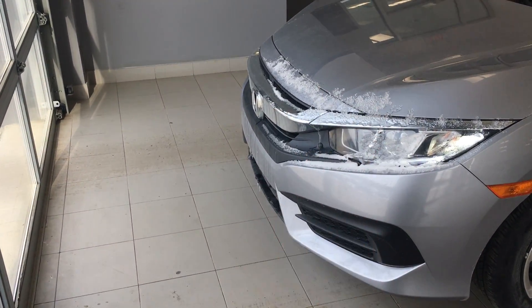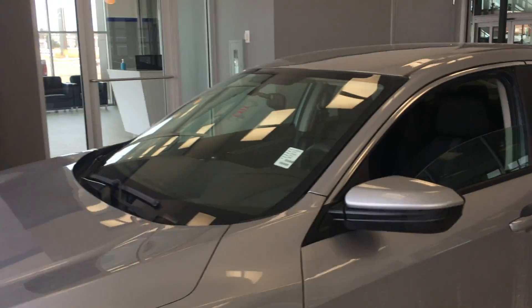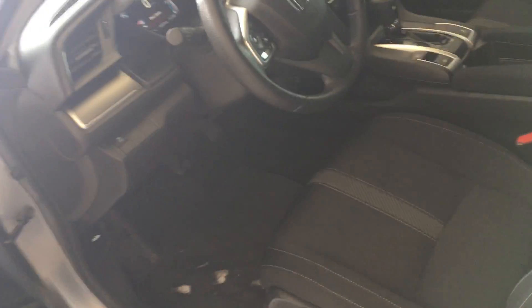In the front you are going to get these lovely projector headlights and the beautiful front end. Coming into the driver seat, you are going to have this beautiful interface that Honda Civic is known for so well.